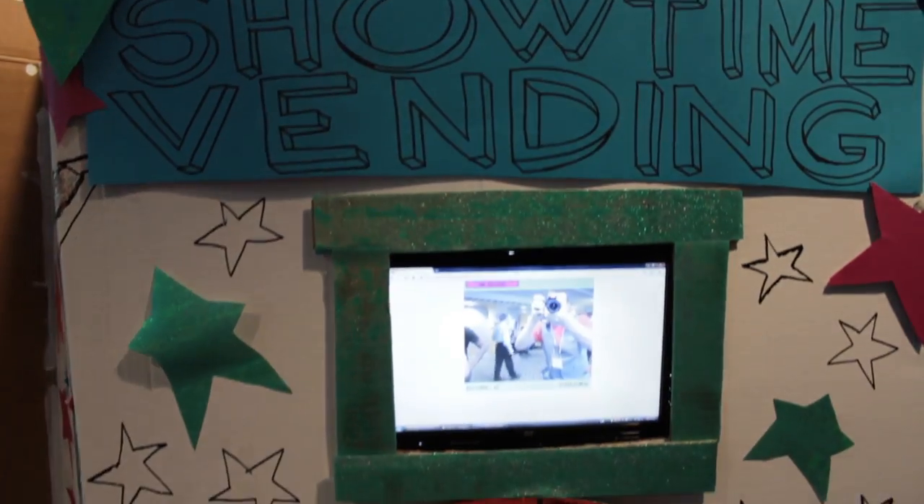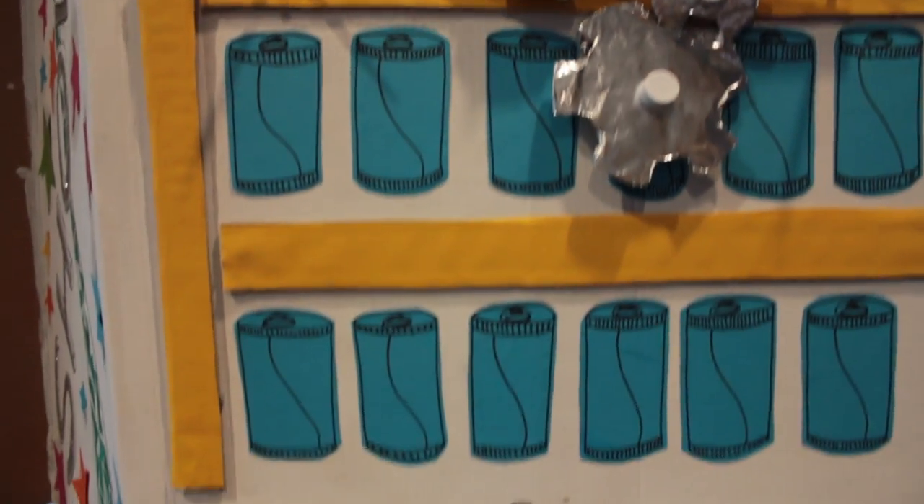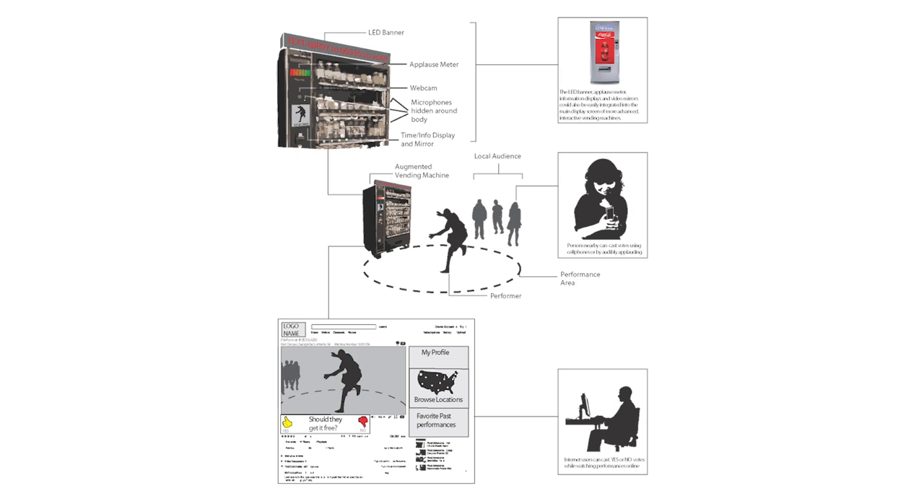The Showtime vending machine is a proof-of-concept prototype for augmented product vending. The system harnesses the already present internet capabilities of common vending machines to add a performance-based reward system and construct an online community of voters.